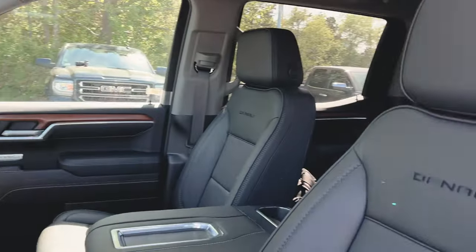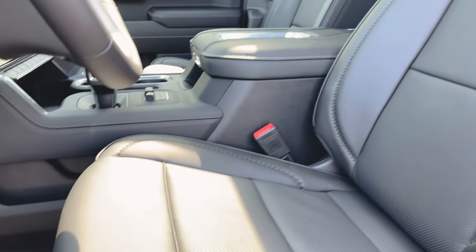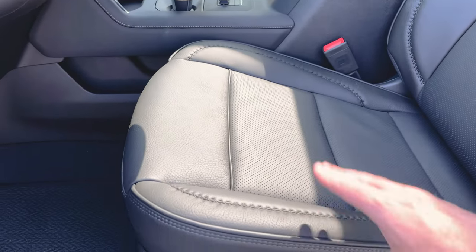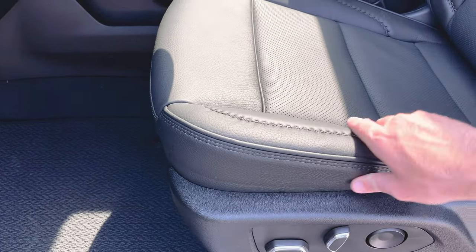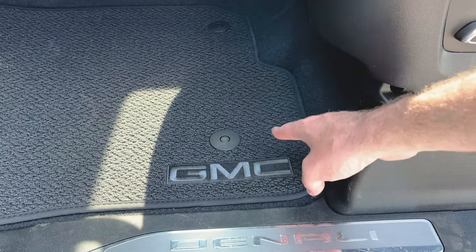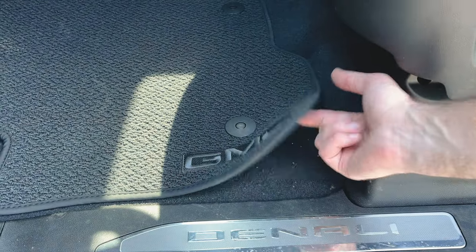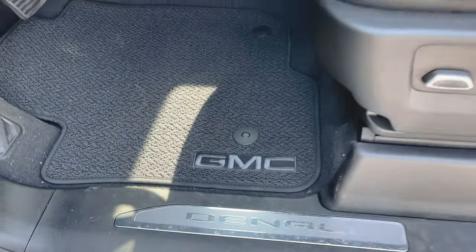Quick peek inside — here are your seats. Much, much nicer. How many people remember the older seats? Not so much fun. The bolstering is a lot better on here, got aluminum on the buttons. Another nitpicky thing — I know we have GMC here, but I would have liked to see Denali on the carpet. Obviously we have the Denali kick panel. This thing does need to be cleaned.